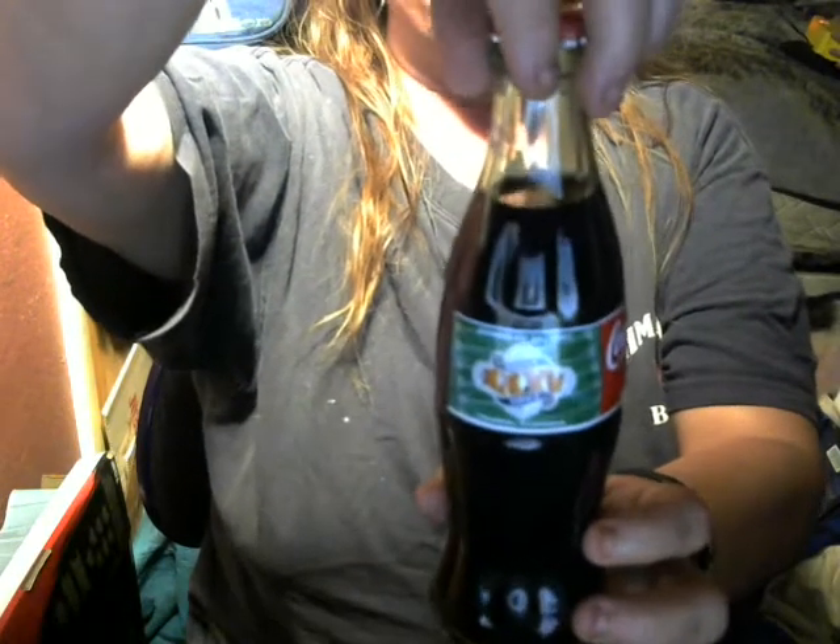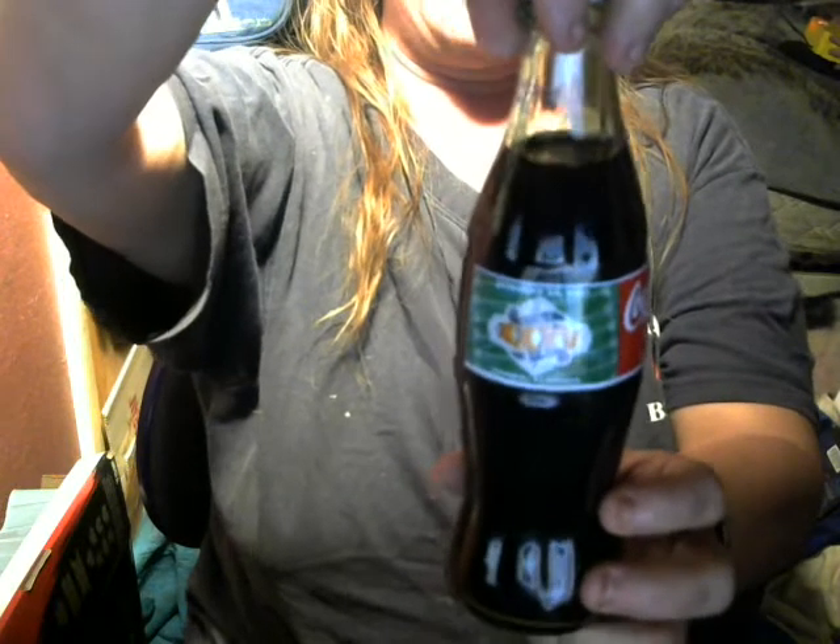Look at that, guys. It still has the Coke in it from 2001.